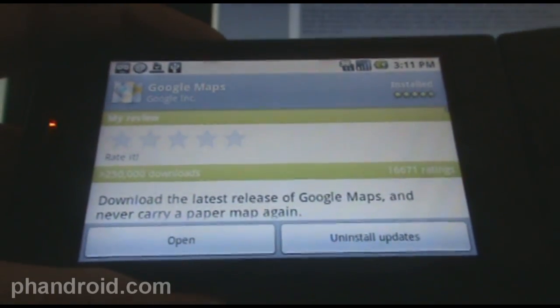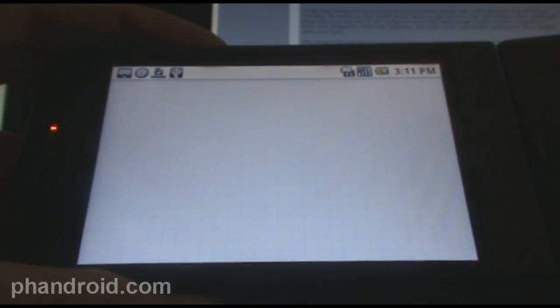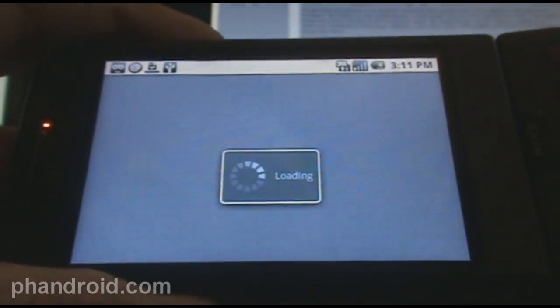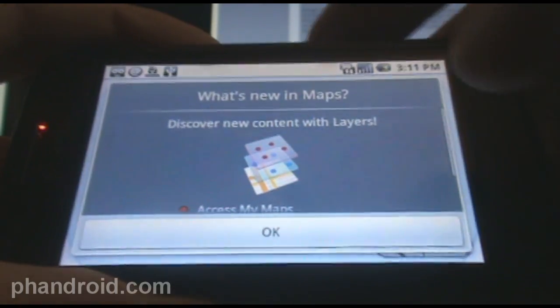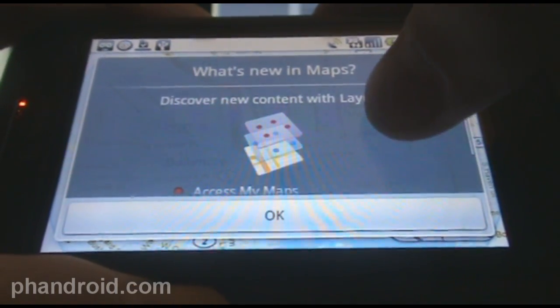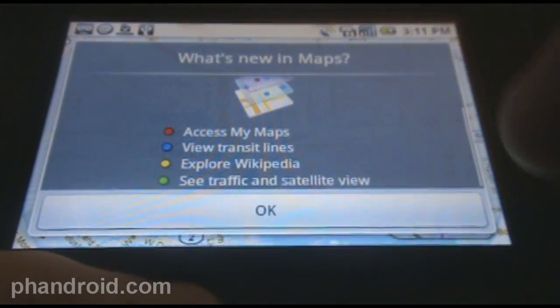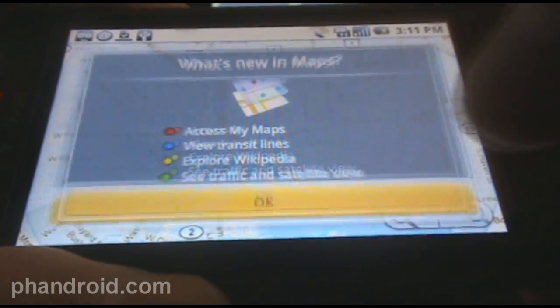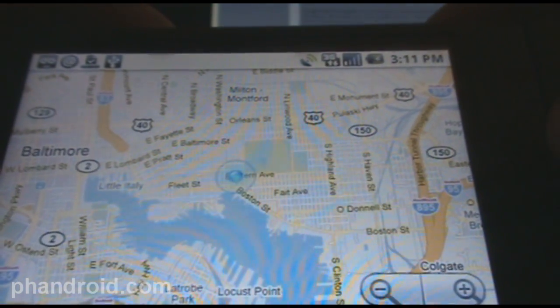Okay so the update is complete, we've installed it. We're going to go ahead and open up Google Maps. One quick way to just test if it'll work — what's new in maps: discover new content with layers, access my maps, view transit lines, explore Wikipedia, see traffic and satellite. Okay so we've got our location, now let's try this out.